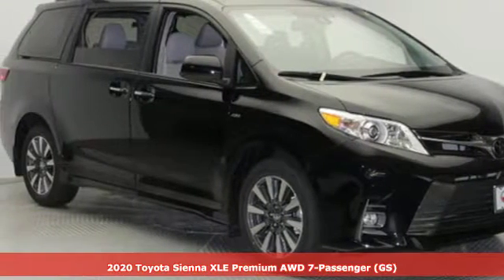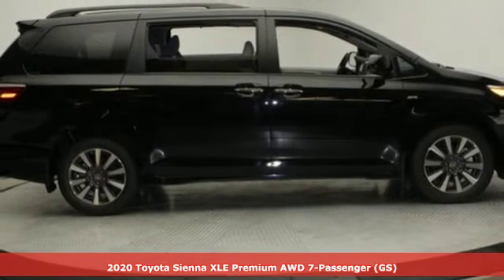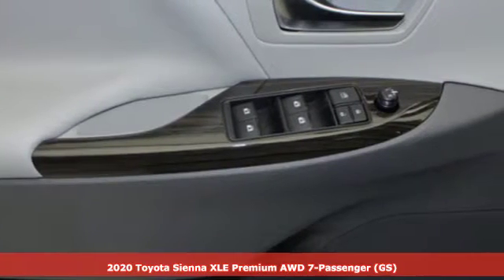Here's a new 2020 Toyota Sienna. It'll take you and your family everywhere you need to be, in style. It's not a minivan, it's a swagger wagon.